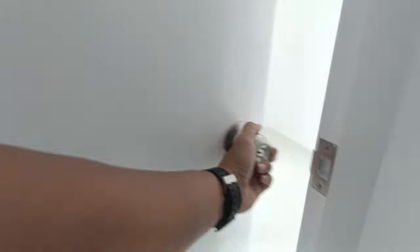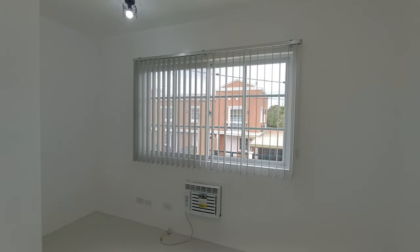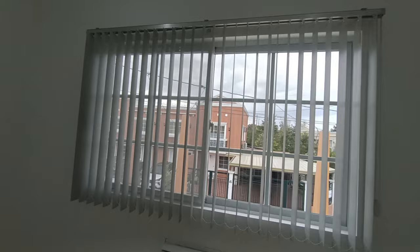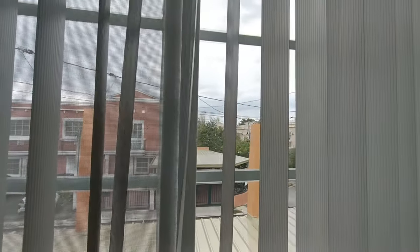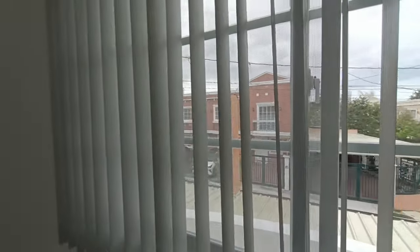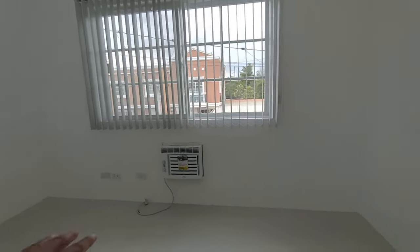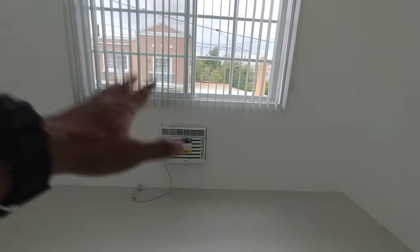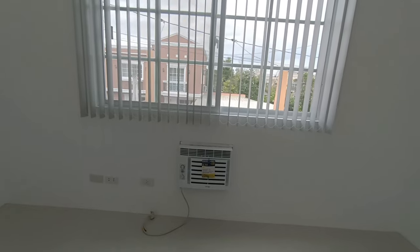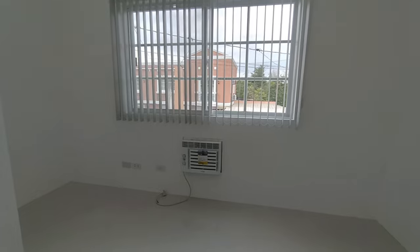Let's go to the master's bedroom. The windows are also sliding, and there are blind screens installed. Same as the first bedroom, the master's bedroom also comes with a brand new air conditioner — because the owner considers air conditioning one of the family's necessities.